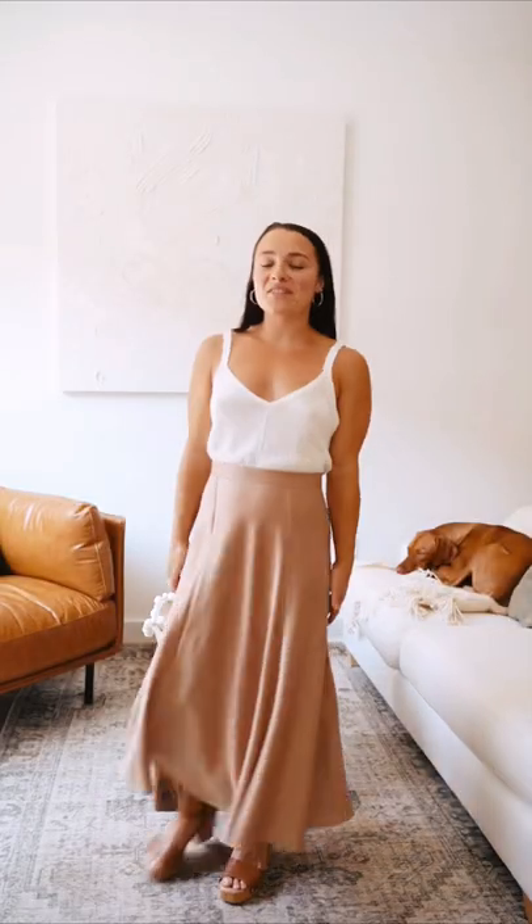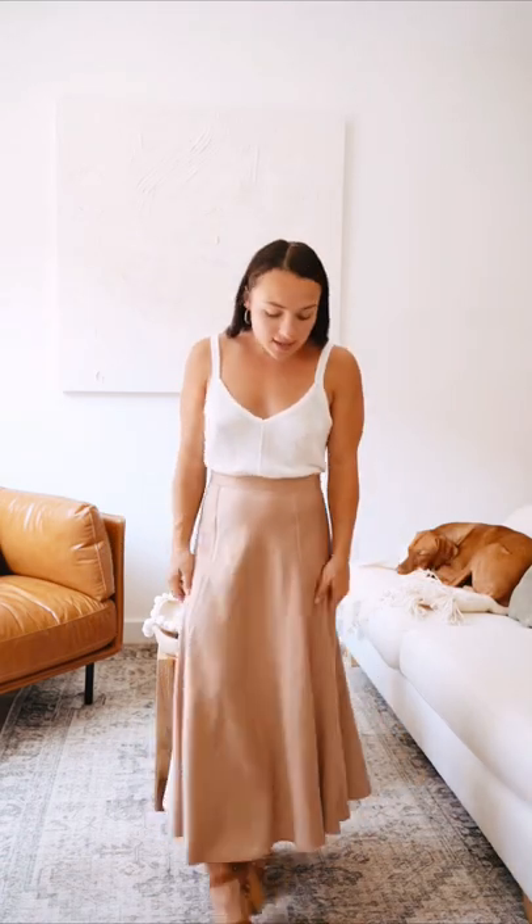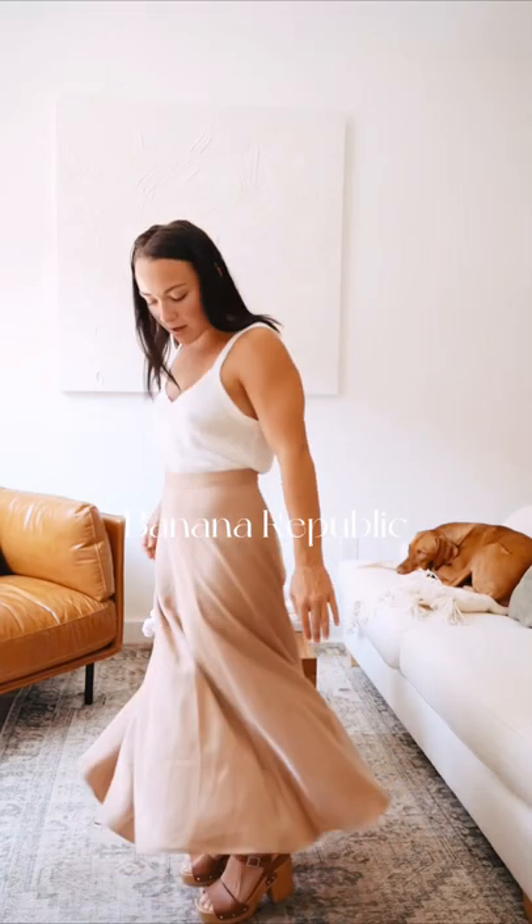All right, so the second outfit is from Banana Republic. The tank and the skirt are actually from their outlet store. So I got most of these half off, which is great. The skirt, you guys, is so beautiful. I mean, come on.